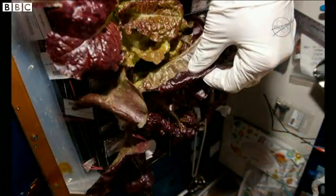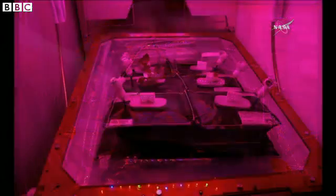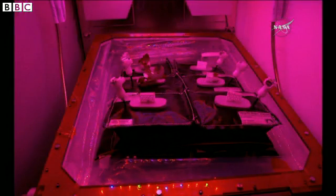The seeds of the lettuce were activated in chambers of clay, fertiliser, and water, more than a year after being launched into orbit.